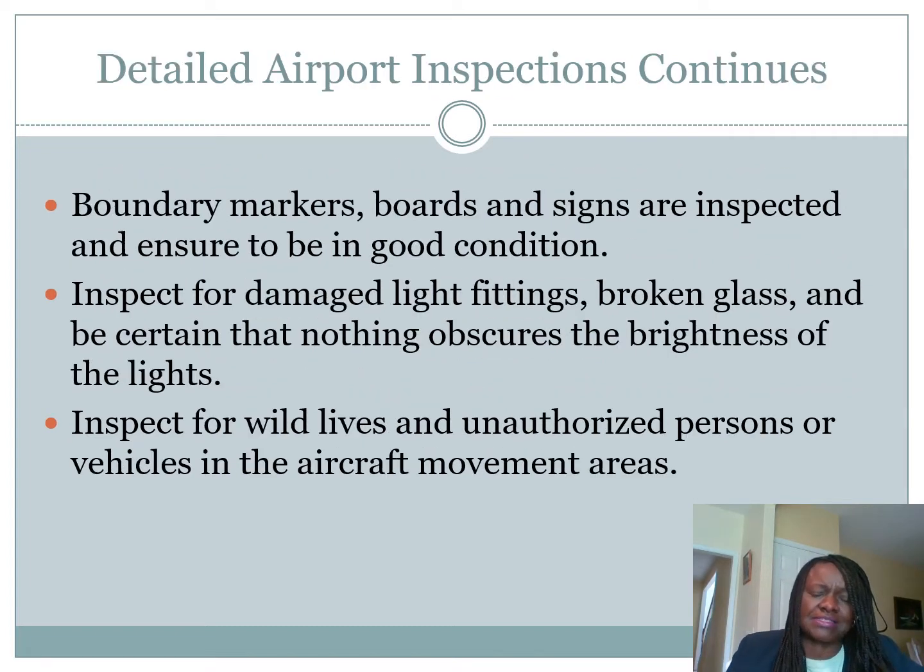Boundary markers: boards and signs are inspected and ensured to be in good condition. Inspect for damage, light fittings, broken glass, and be certain that nothing obscures the brightness of the light. Also inspect for wildlife and unauthorized persons or vehicles in the aircraft movement area.